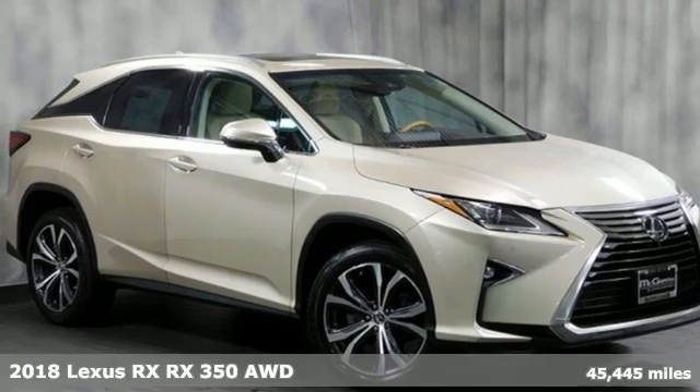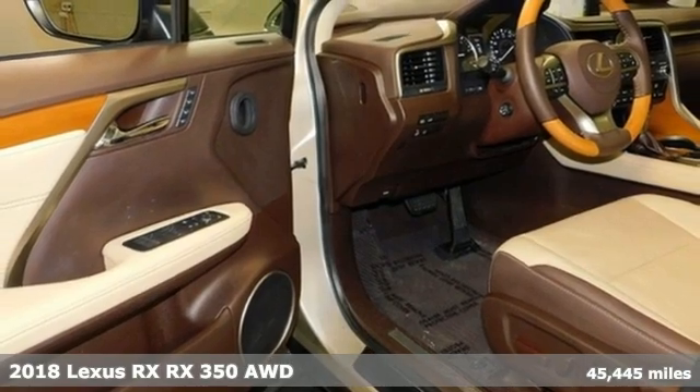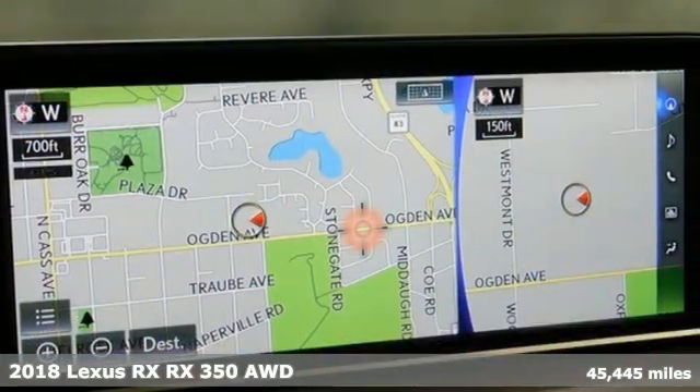It's a 2018 Lexus RX. This RX is a luxury without apology. Sink into the driver's seat and experience its intense elegance.